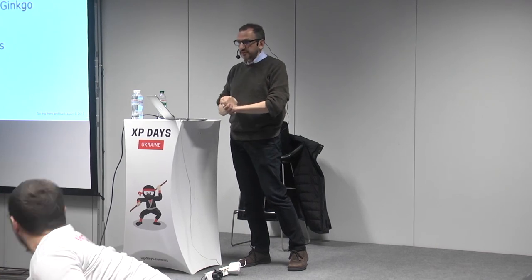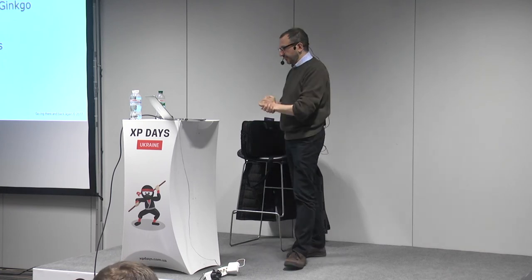I think we've run out of time. Thank you very much.